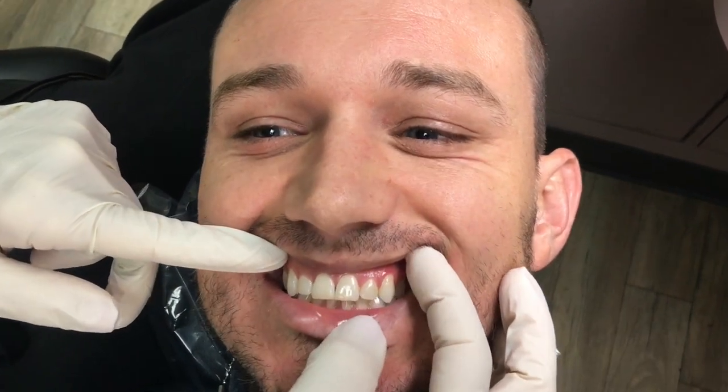Our patient is interested in some cosmetic dentistry. He's got really great teeth, but if you look at his smile, you'll see that there are some flaws, so I'm going to show you. So with this patient — bite down please — he's got a beautiful smile.